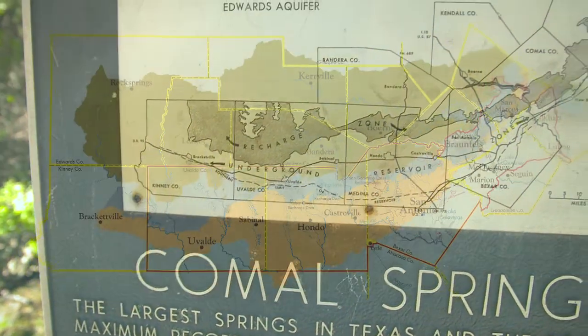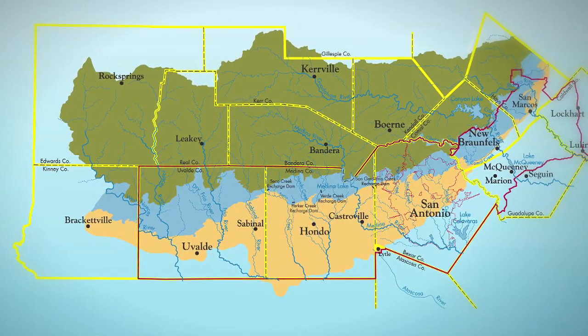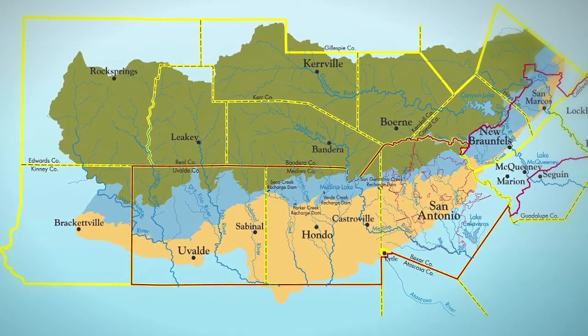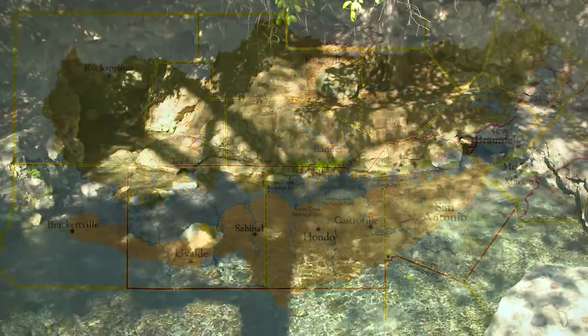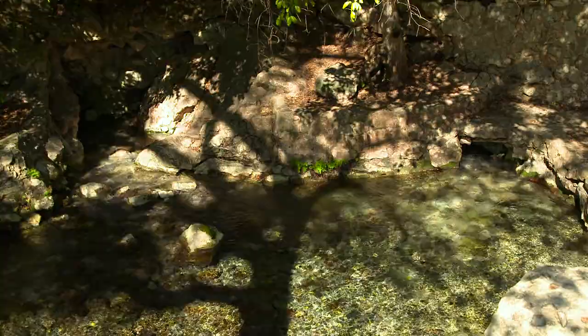Serving the water needs of nearly 2 million people, as well as vast agricultural areas, the Edwards Aquifer stretches 160 miles across south-central Texas. Despite the region's semi-arid climate, this groundwater system is among the most well-managed in the world.